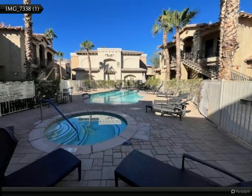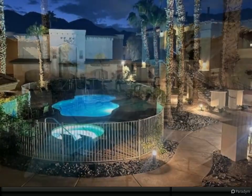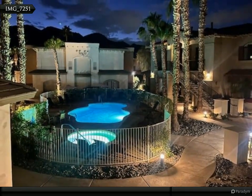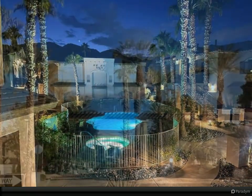Just steps away you'll find the community pool and spa, perfect for relaxation and views. This property is an excellent investment opportunity, as it qualifies for a La Quinta short-term rental permit and can be used as a short-term rental.